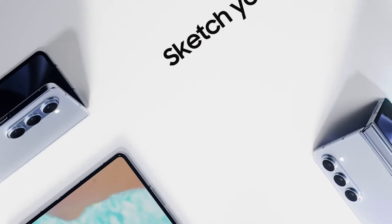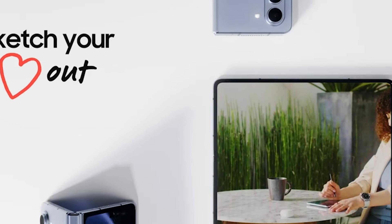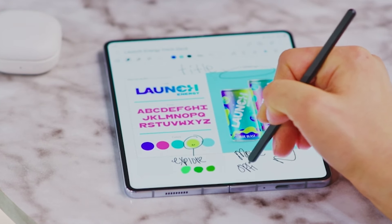Join me as we explore their unparalleled immersion, compact convenience, and sheer innovation. Whether you're a tech enthusiast or someone looking for the best, get ready to witness the future of smartphones.